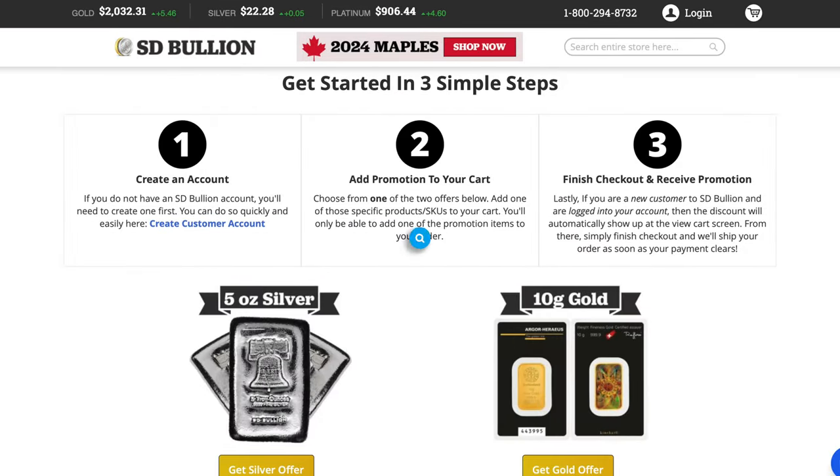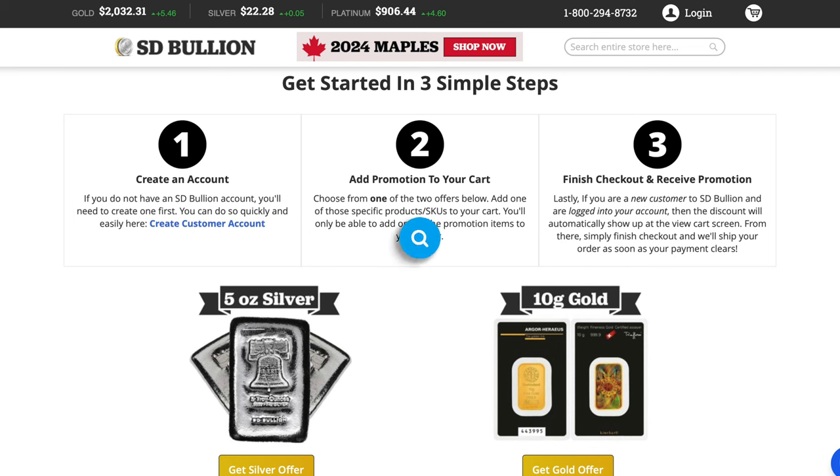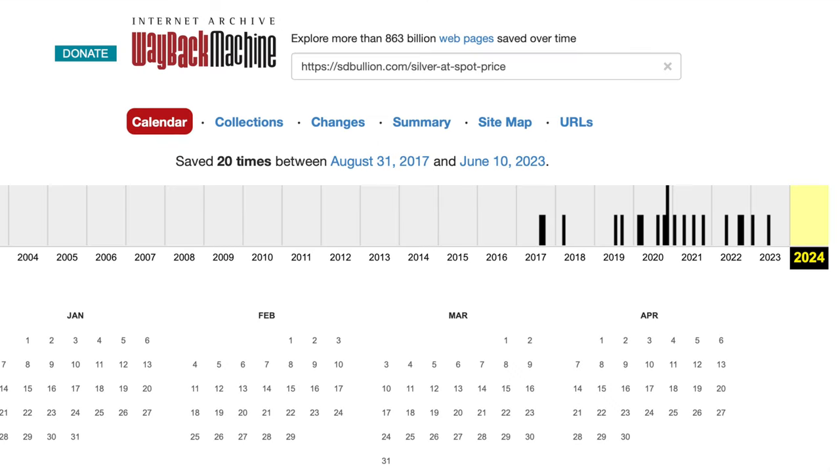Wayback Machine shows this page has been up since October of 2023. Finally, we have SD Bullion. Love them or hate them, I do buy regularly from SD when they have a good deal I'm interested in. For some reason I never pulled the trigger on this one — I need to remind myself to add it to the cart. They also offer 10 grams of gold as a variation, if you so choose. This deal is for a 5-ounce SD branded bar. Wayback Machine shows this page has been up since 2017. Not sure how I missed it, but it's always been there.